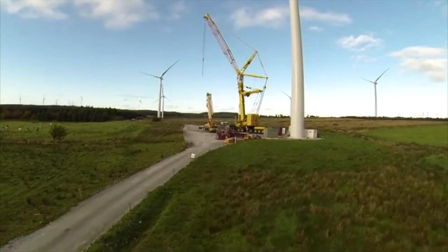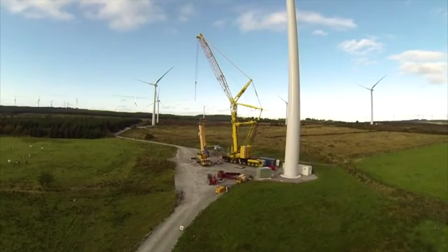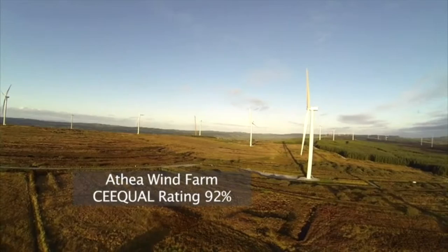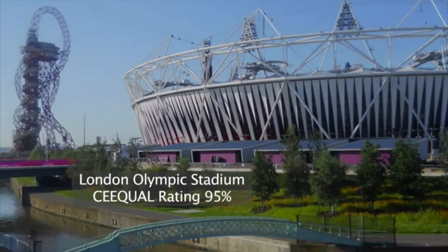During the construction of the wind farm we decided to submit the project for a CEEQUAL award. The Athea Wind Farm entered and completed this extremely rigorous scheme that provides a sustainability rating for projects. Athea scored 92%. One of the highest scores ever achieved was 95% for the Olympics Landscaping Works, and that's the context in which Athea Wind Farm sits.